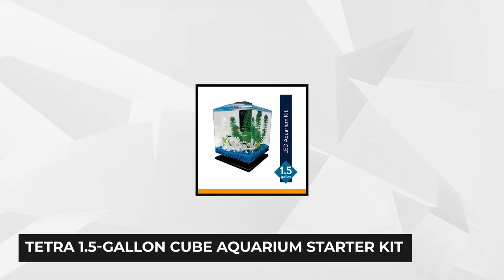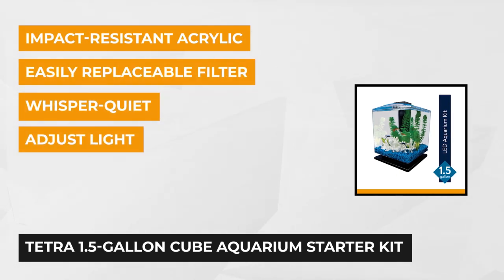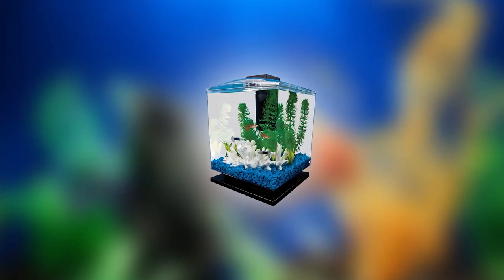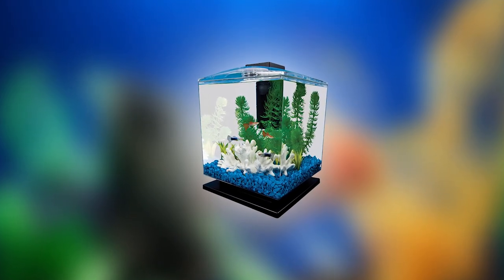The second small aquarium comes from Tetra. This 1.5-gallon cube aquarium starter kit can help little kids know the basics of being an aquarist. It contains everything that you need for a simple aquarium setup. Since it can only hold up to 1.5 gallons of water, this aquarium works well with small fishes like guppies or a single betta fish.